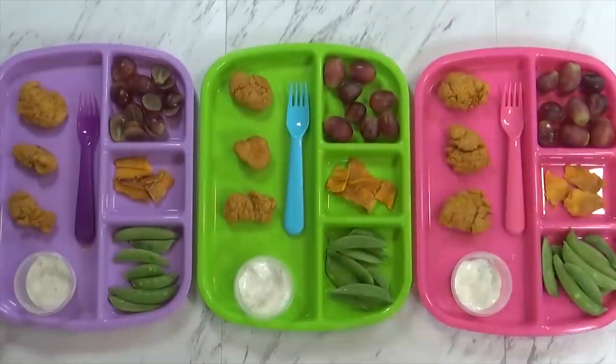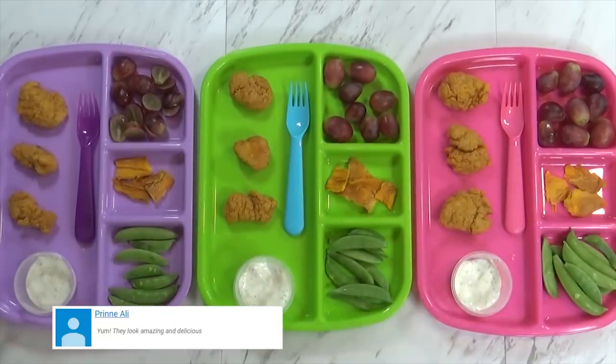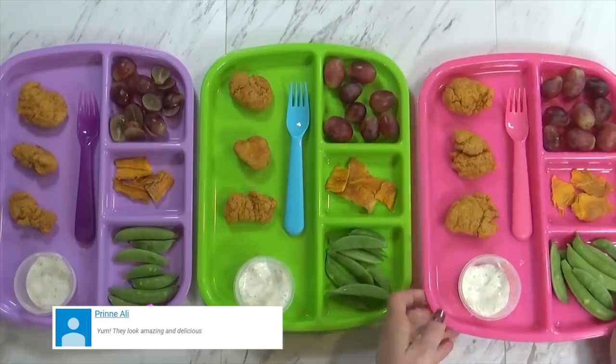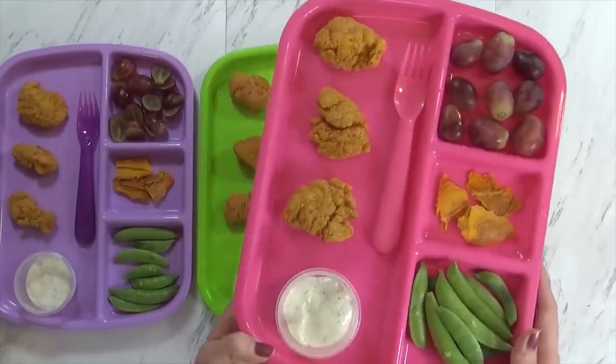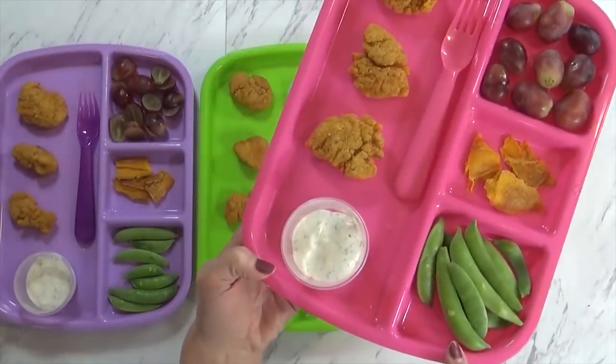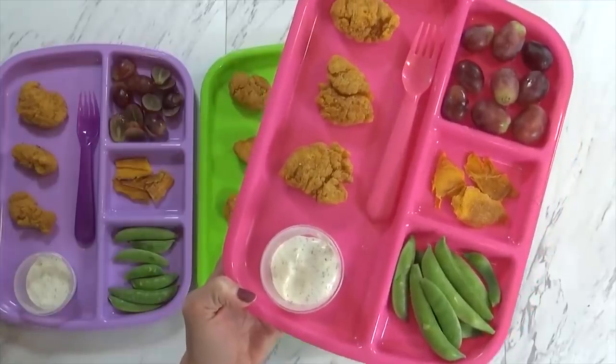I just finished making the kids' lunch, so here it is. Today we're having some popcorn chicken — these are just the ones I get from Costco, the kids really like them. With the chicken I'm also serving some grapes; I have some really large red grapes. And then over here I have a good amount of sugar snap peas. I'm really going to try to increase the vegetables this week.